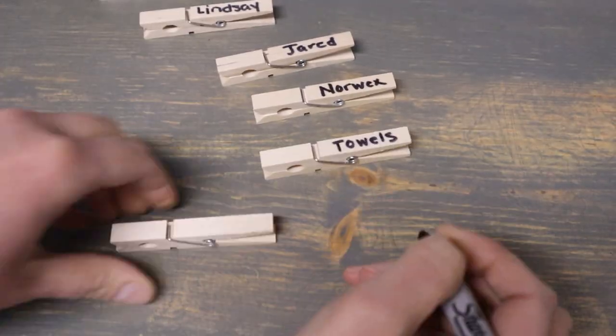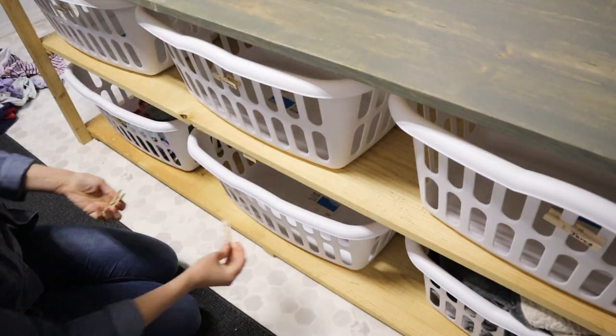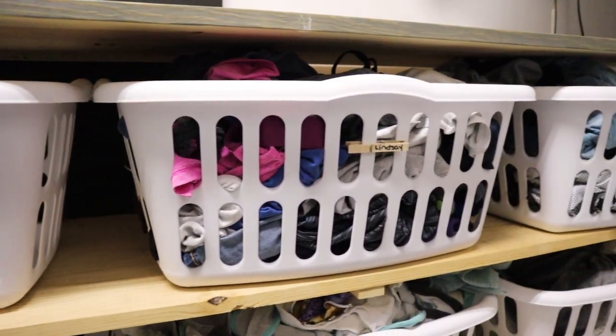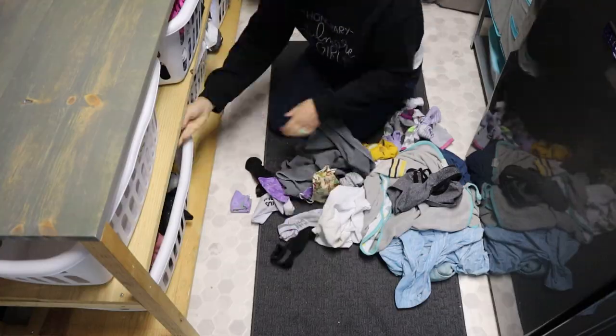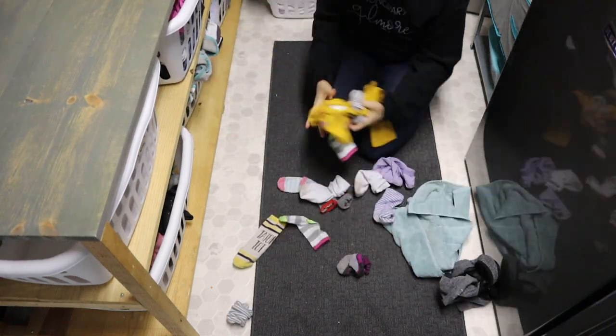I know everybody has their take on how they sort laundry. Since we got our new washer and dryer, I've actually been not sorting by color — I know, shocking! But in order to cut down on having to sort out multiple loads, I'm now just sorting by who the clothes belong to. I have a basket for each one of us, one for our Norwex towels, and one for bedding.